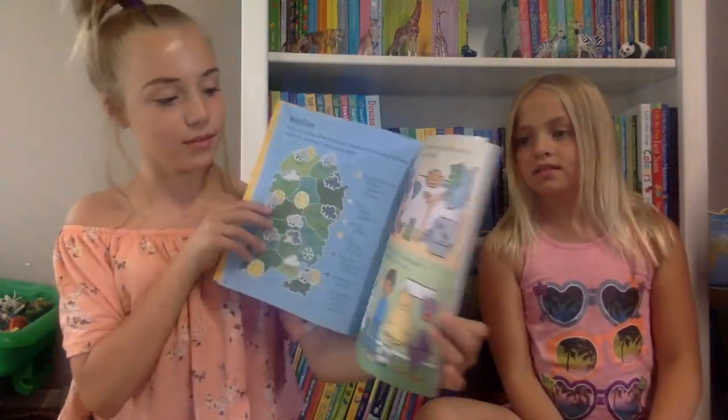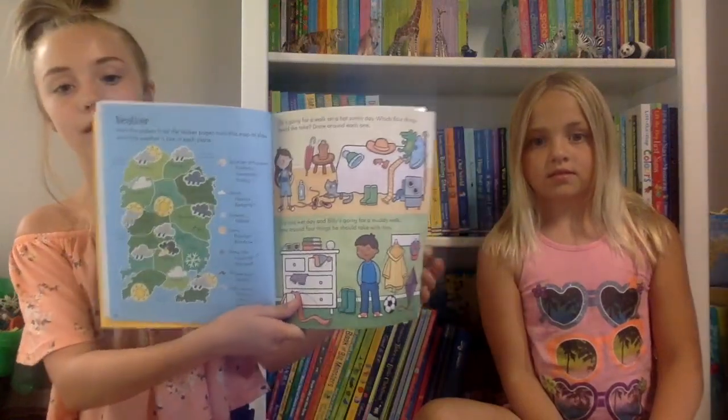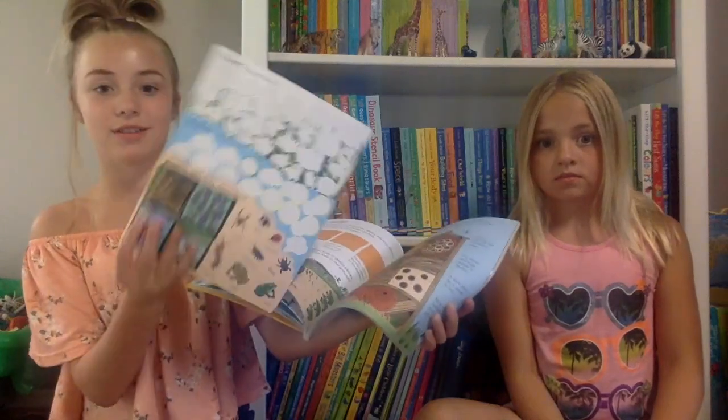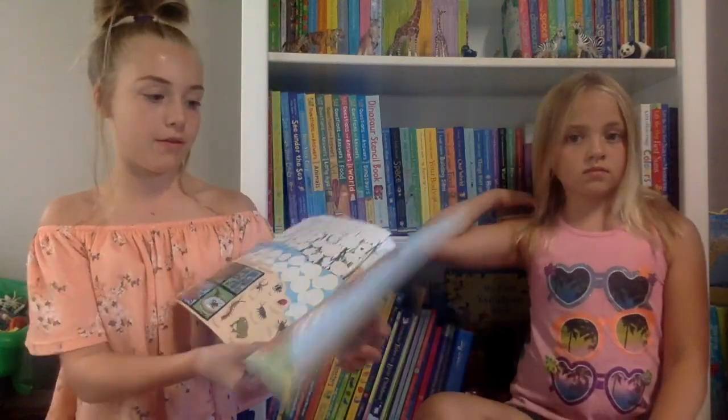The next book I have is The Little Children's Nature Activity Book. I really like this book — me and my brother sometimes do it together and it's really fun. It's about nature so you can just go outside and do it. The pages are really bright and colorful, and there's more than one activity on each page, which is really nice.